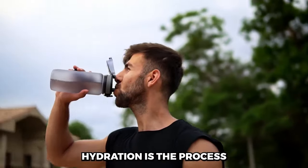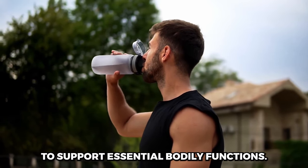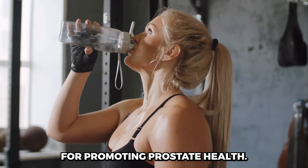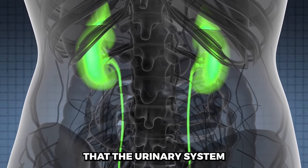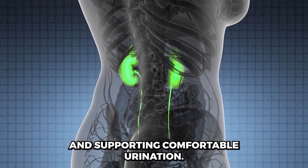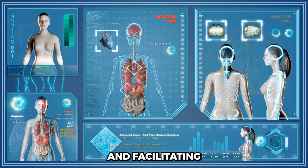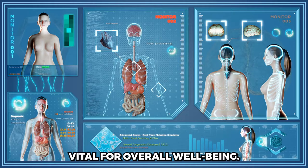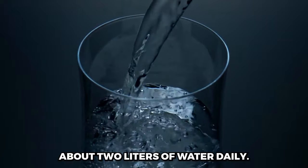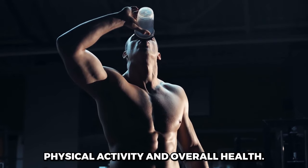Hydration is the process of maintaining an adequate and balanced water level in the body to support essential bodily functions. Staying well hydrated is crucial for overall health and is particularly important for promoting prostate health. Proper hydration ensures that the urinary system functions efficiently, reducing the risk of urinary tract infections and supporting comfortable urination. For optimal prostate health, it's recommended to drink at least 8 glasses, about 2 liters, of water daily, though individual hydration needs may vary depending on factors such as climate, physical activity, and overall health.